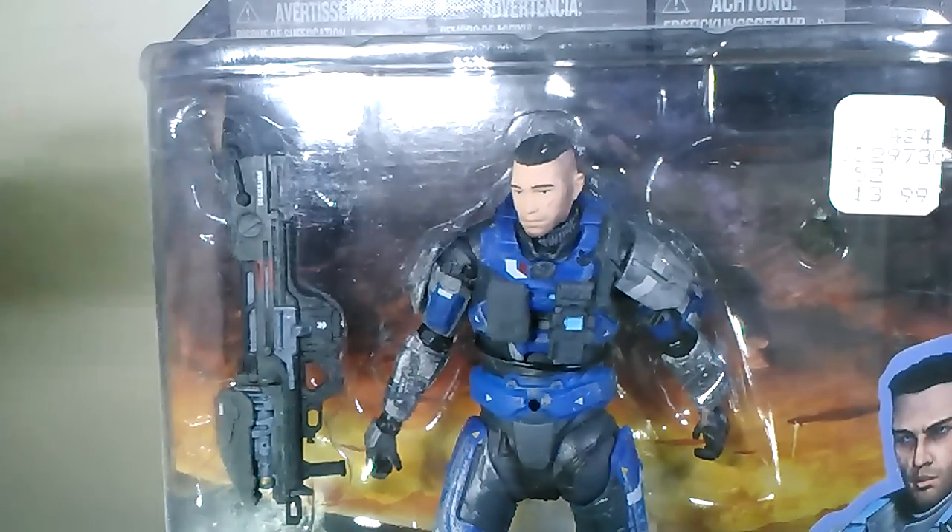You can still find Carter at Toys R Us and sometimes at Rite Aids.